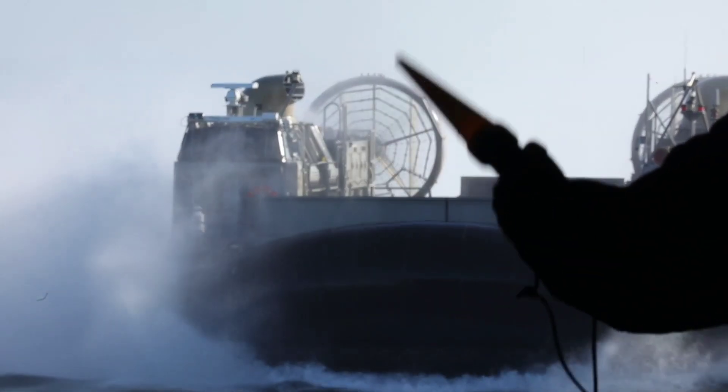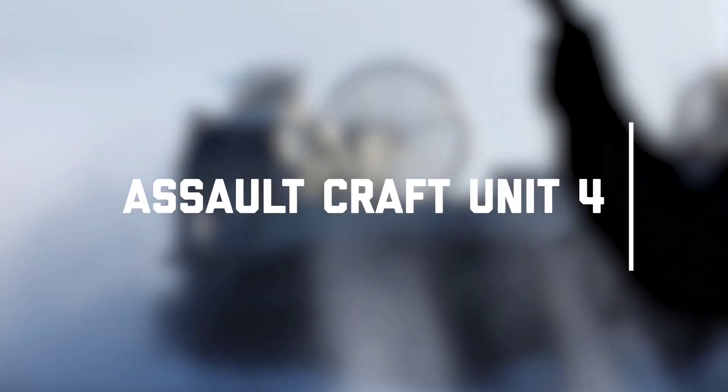In the ever-changing landscape of global operations, one command stands ready to meet the challenge. Welcome to Assault Craft Unit 4.